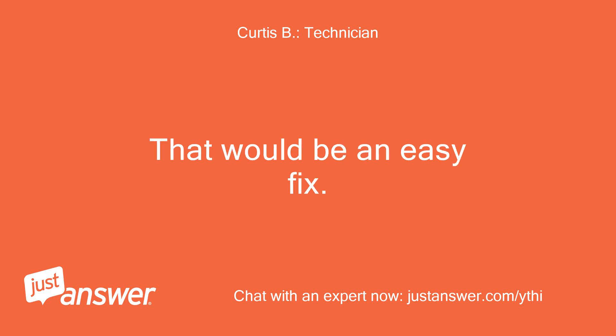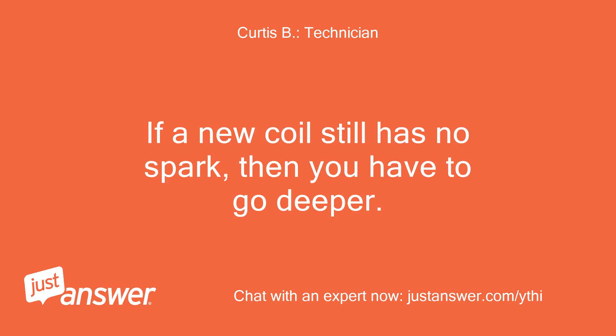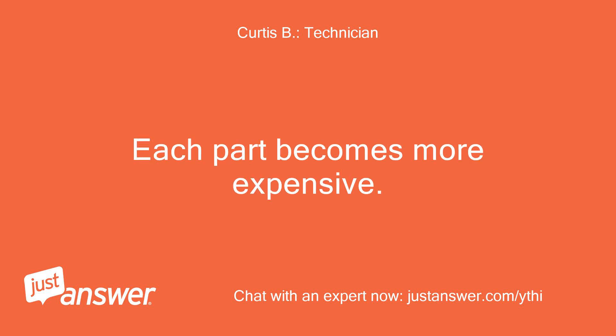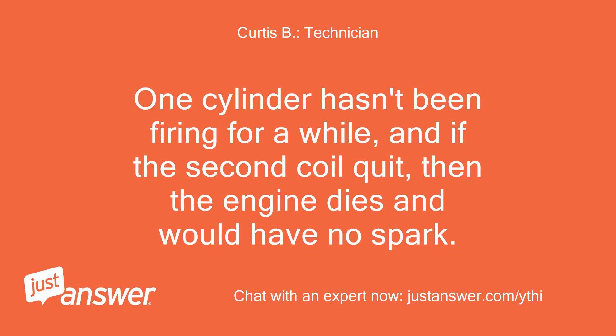That would be an easy fix. If a new coil still has no spark, then you have to go deeper and replace the pulsar coil, and then the ECM — each part becomes more expensive. One cylinder hadn't been firing for a while, and if the second coil quit, then the engine dies and would have no spark.